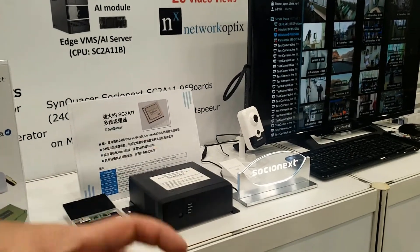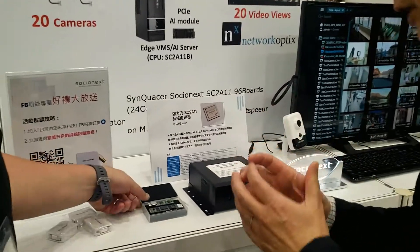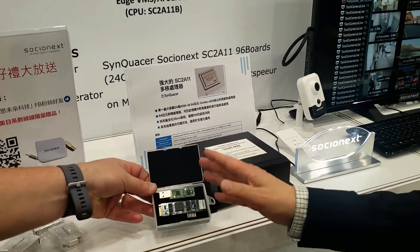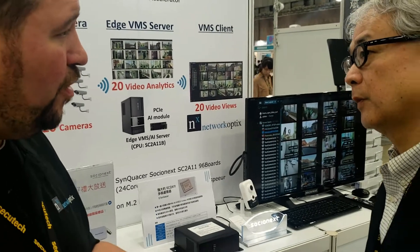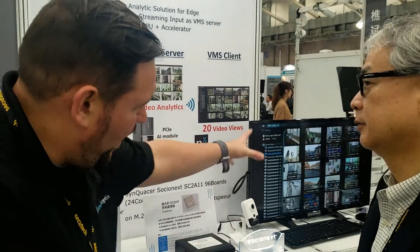Socionext makes an AI chip — a system on a chip. Right here, this is an AI accelerator which Socionext does. It's been custom developed to run neural networks. You guys provide this chip to hardware ODMs, and they create box solutions based off of that, focused on analytics.